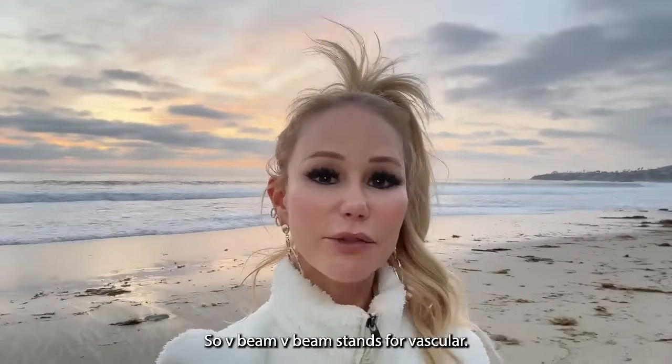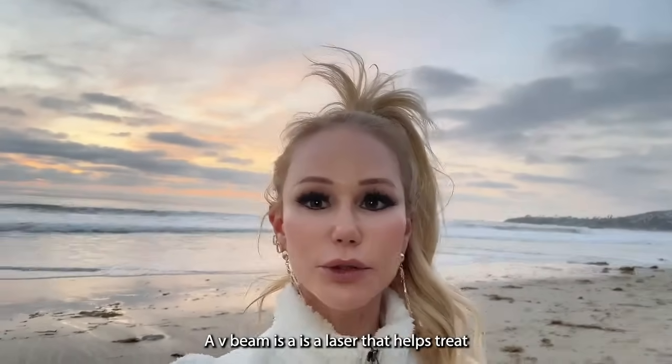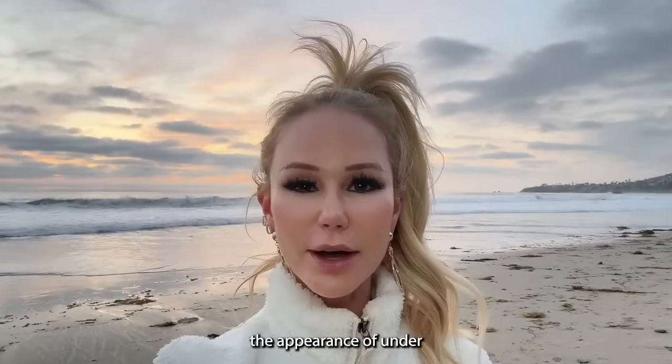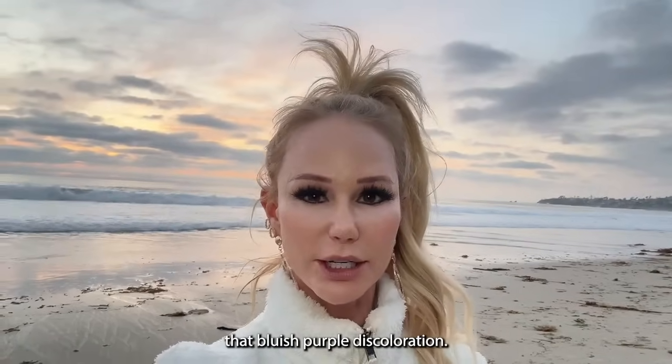Let's talk about V-beam lasers. V-beam — V stands for vascular — is a laser that helps treat the underlying vasculature that can give the appearance of under-eye dark circles with that bluish-purple discoloration.